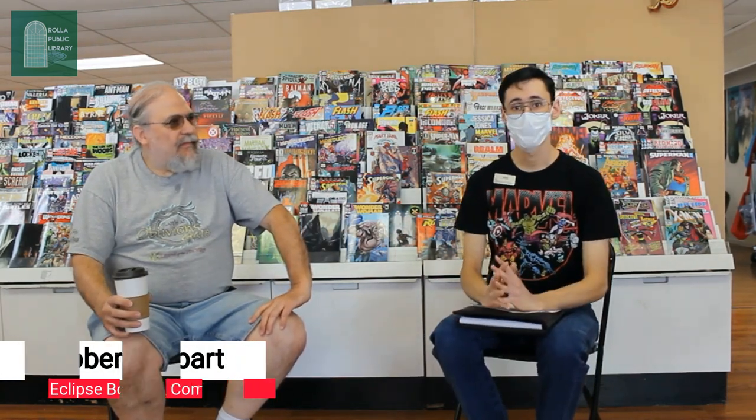Hello, my name is Derek Saboren. I work for the Rolla Public Library, and today I'm here at Eclipse in Rolla, Missouri with Rob, who owns the store. We're going to talk about how to start a comic book collection. I'm thinking this is mainly for beginners, but if you're a seasoned collector you might pick up some good ideas. We're going to begin by asking Rob about himself.